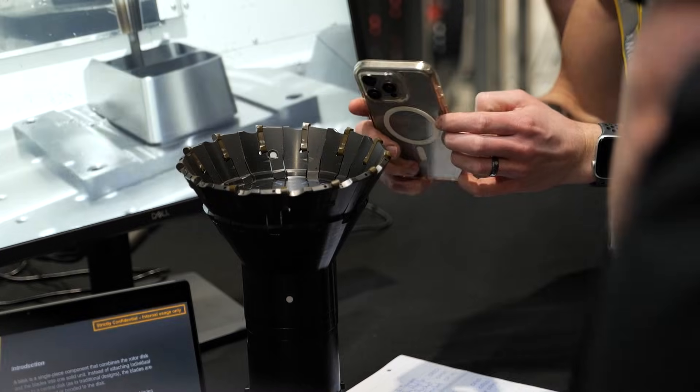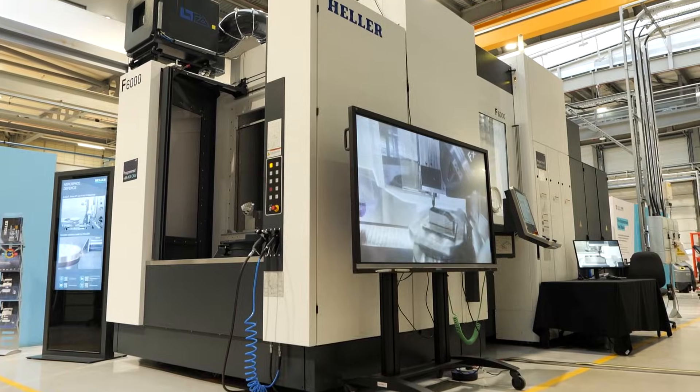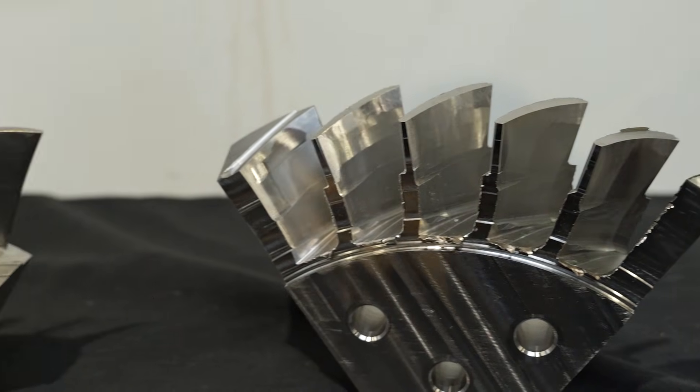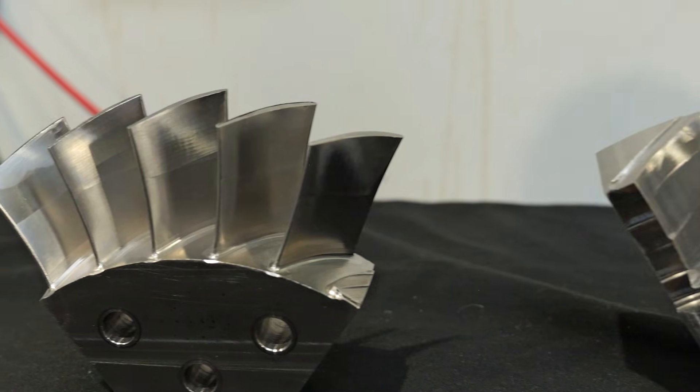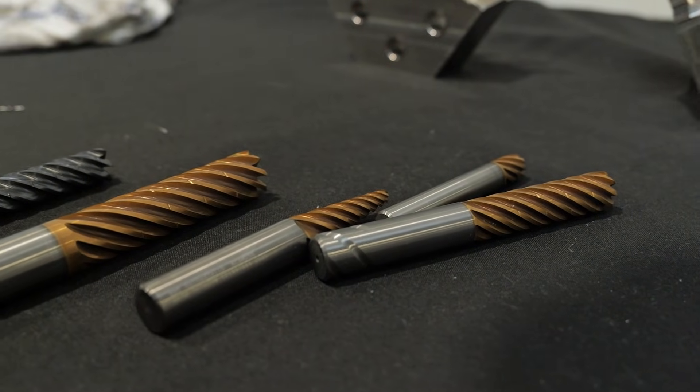You can sell more components. I think it's important to show the customer that our tools are ready for real production. Using a component that our customers are machining every day can be more attractive, and we can directly send a message that our tools are ready for the shop floor — not just for the demo.